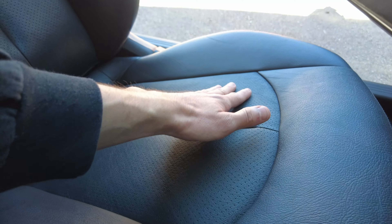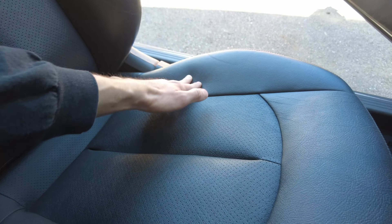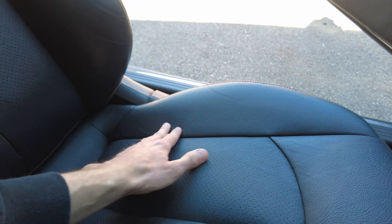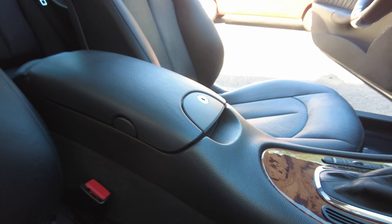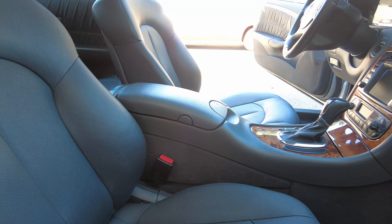Now looking at the driver's seat — this outer bolster where you get in and out of the car is in really impressive condition. Maybe just a couple little marks of wear right there, but really hard to notice unless you point them out. This seat has no loose stitching. The bolsters are in awesome shape — there's not even really wear on this bolster here. Maybe a couple little marks of wear, but that's it — just normal wear from using the vehicle very lightly.